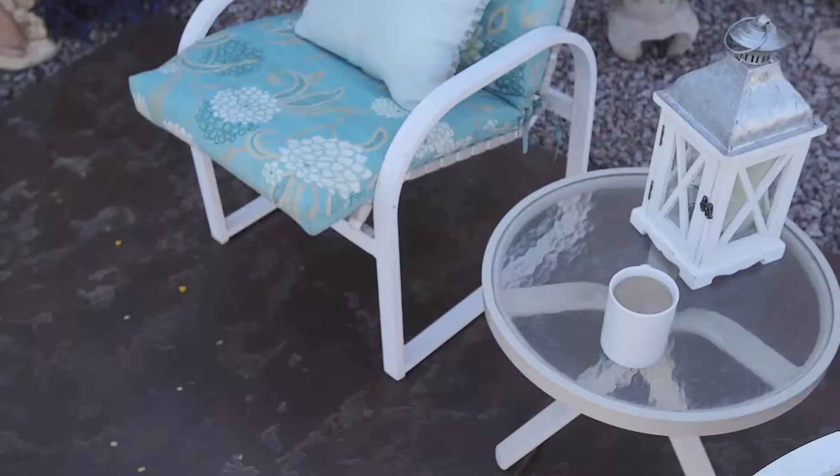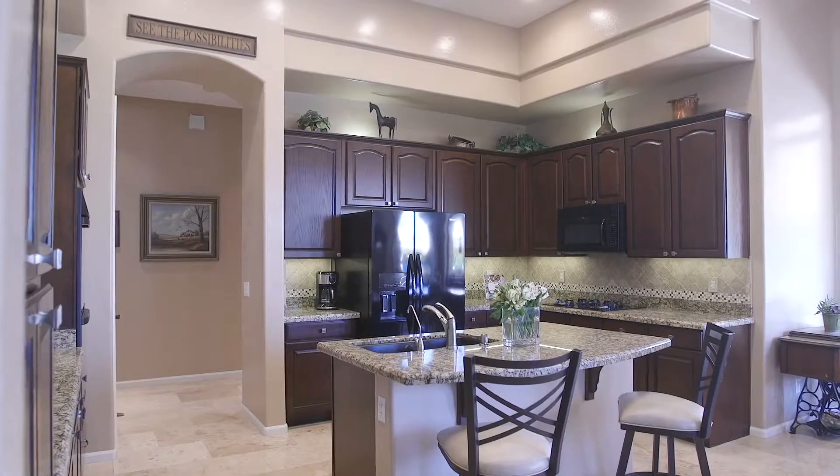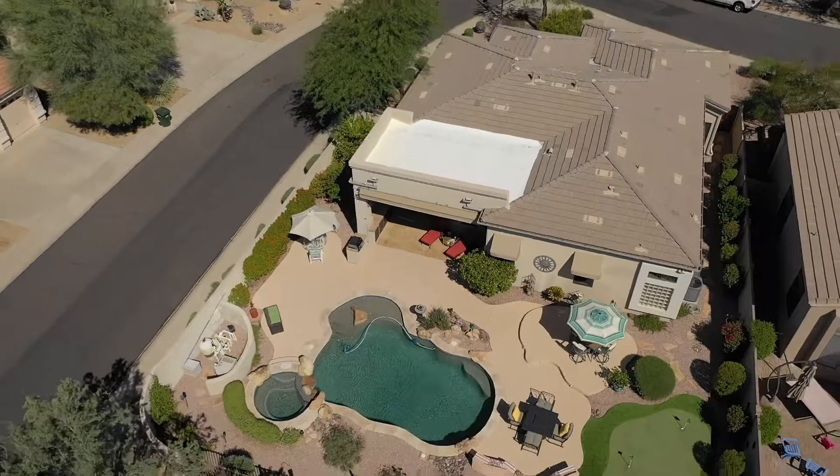To start, you'll love the courtyard entry, perfect for your morning coffee. The upgrades throughout include upgraded kitchen and bathrooms, plus the spacious and open floor plan. And then there's the dream backyard.